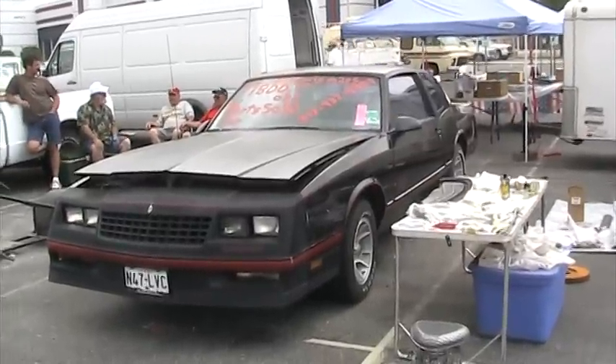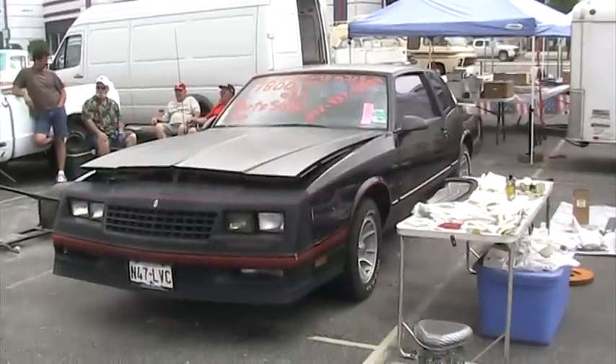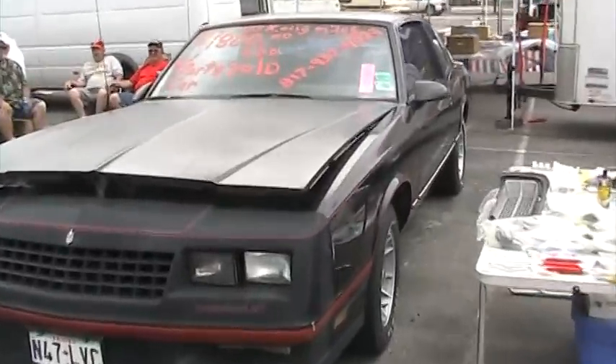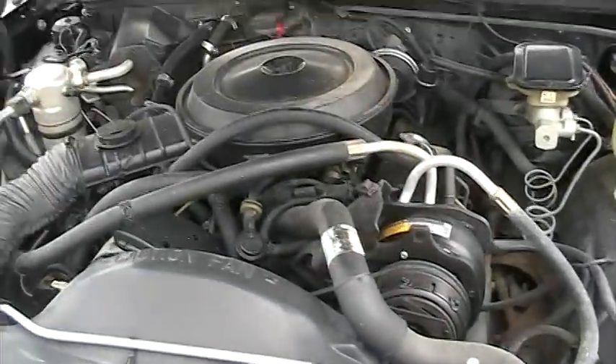I'm at the Pate Swap Meet at the Texas Motor Speedway. Looks like the 63 Chevrolet might take a little bit of a detour while I fix this Monte Carlo SS that I just bought. I always like these cars and I've been looking for a real clean unmolested version.